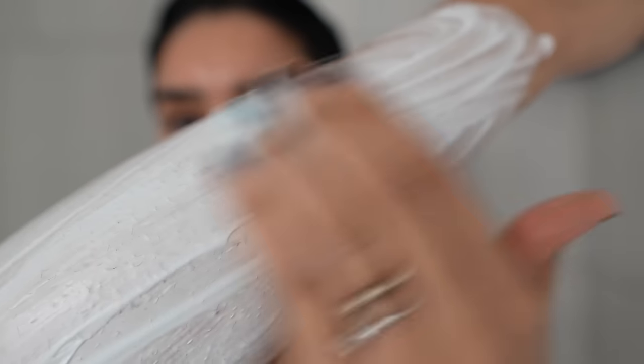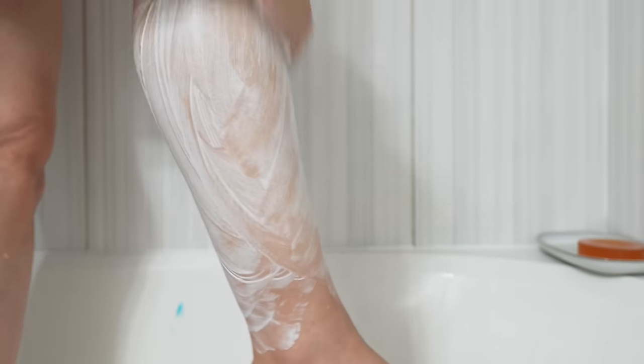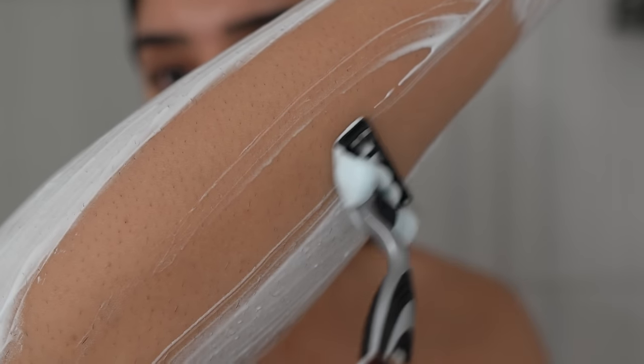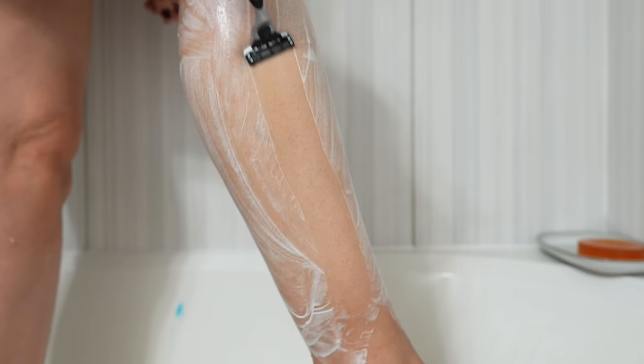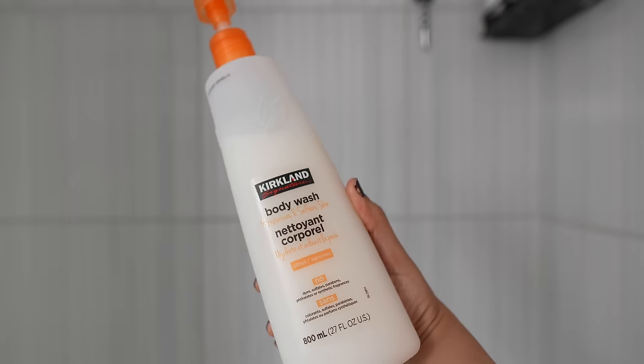If you have thick hair like I do, I suggest using men's products rather than women's — they give you the closest shave. You can clearly see the difference between before and after. It feels amazing.